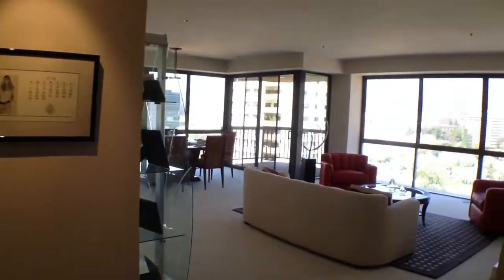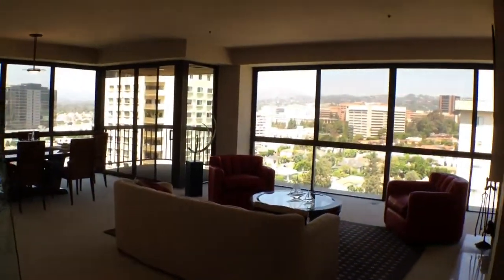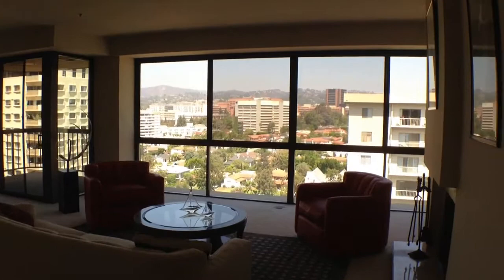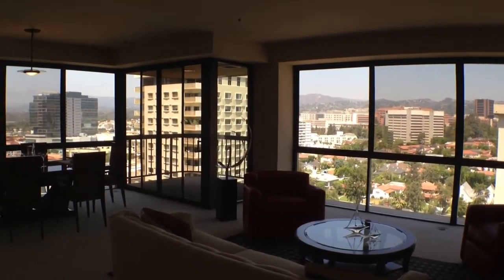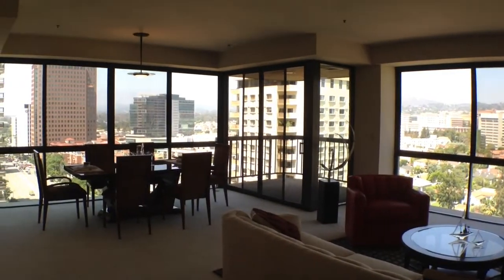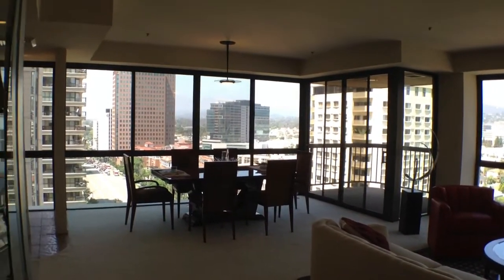Hi, this is Scott McIntosh with Coldwell Banker, and welcome inside my newest listing at the luxury full-service high-rise building, the Westford on the Wilshire Corridor. The moment you step inside this spacious 2,300 square foot condo, you're immediately hit with these panoramic views of the city and Santa Monica Mountains through the floor-to-ceiling windows.